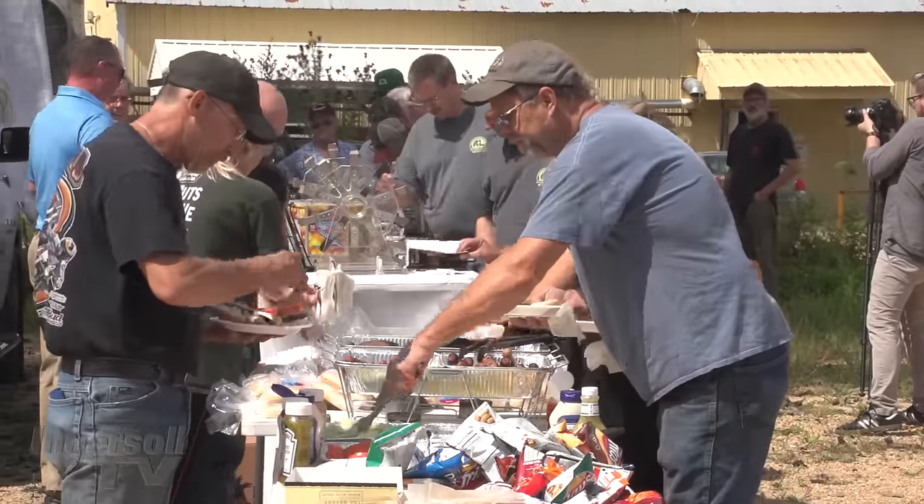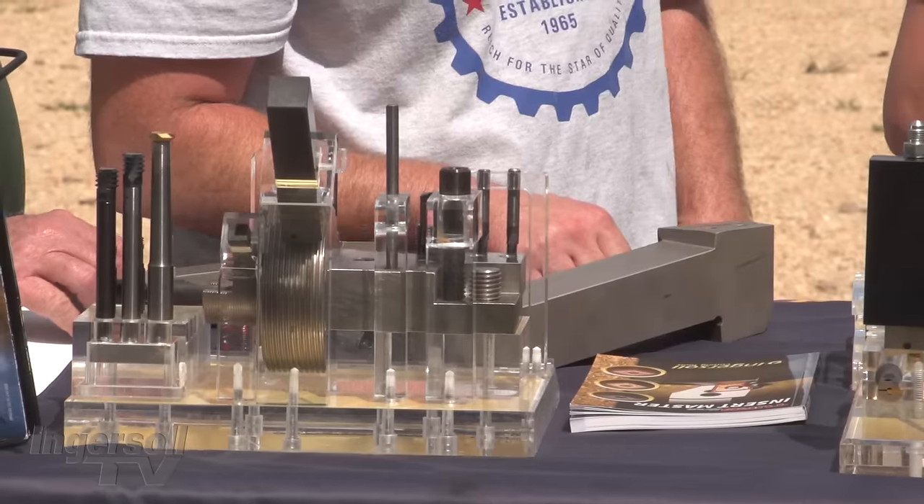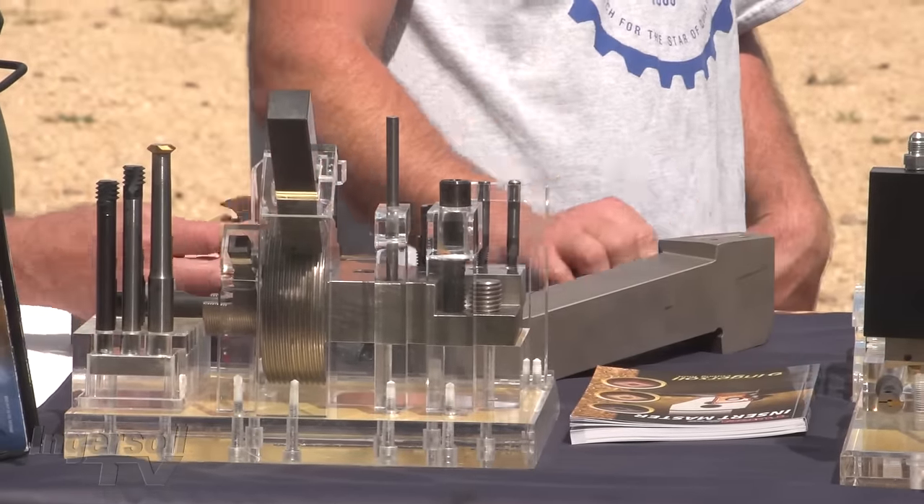It's nice because we get to show them the tools up in person rather than showing them a booklet of the tools, and they get to kind of hold them and play around with them a little bit.